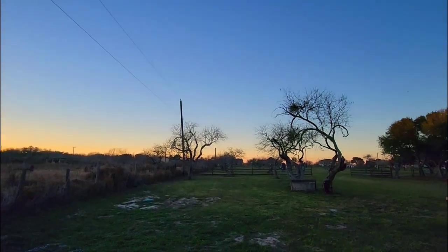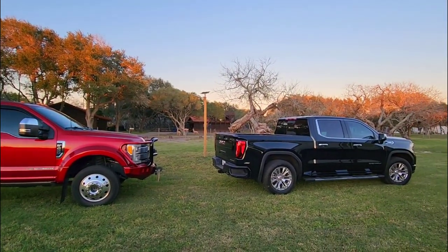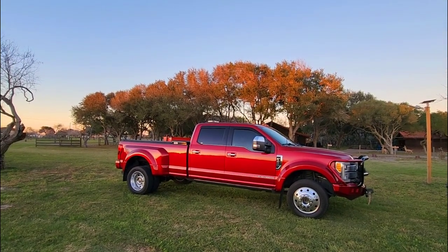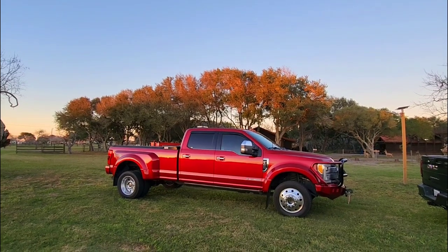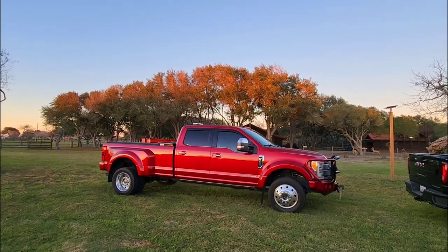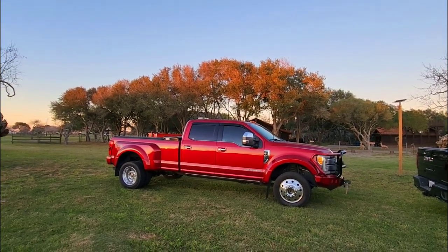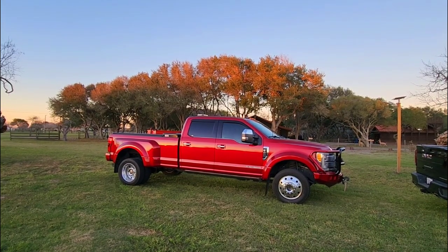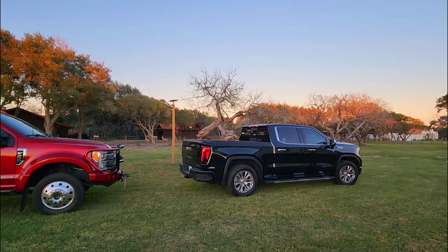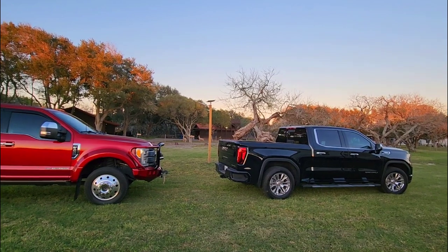It is just about golden hour and look at the colors here. This truck is just absolutely beautiful — I love the ruby red. It's going to be so hard to trade this truck in for the 2023 F450; part of me just wants to keep it. It really is drop-dead gorgeous, and the Denali is a beautiful truck too, but it's significantly smaller, and from this angle you can definitely tell the differences.